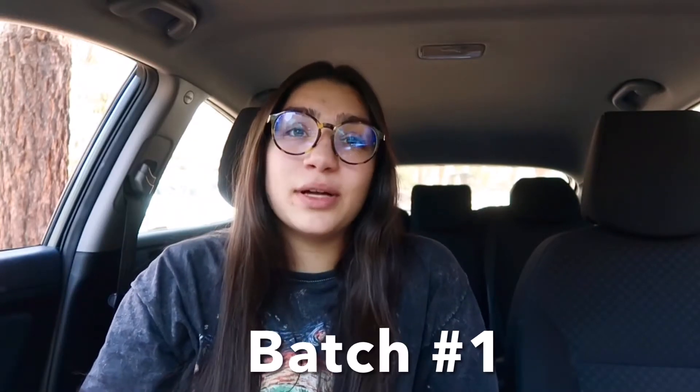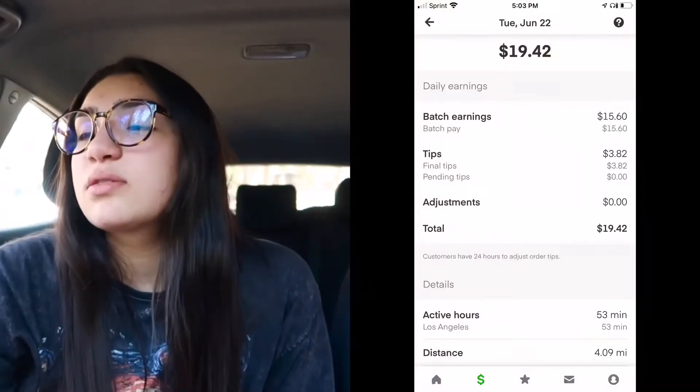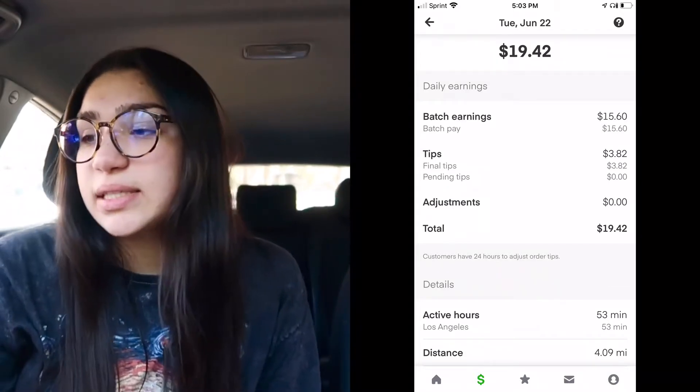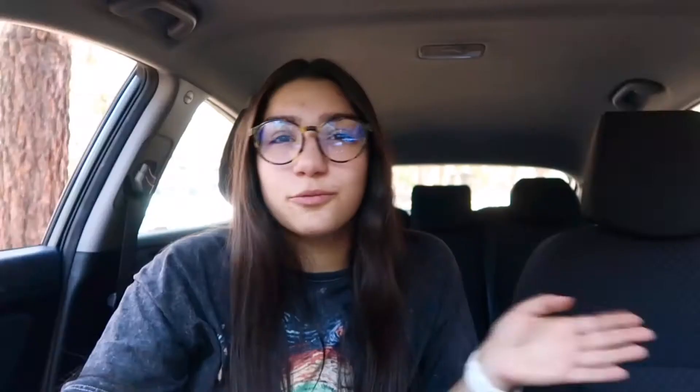We're going to start off with batch one, which you guys already saw me do. I love shopping at Albertsons because they have the aisle numbers — that was a game changer for me. It made it so easy. I got $19.42 total: the batch earning was $15.60 and the tip was $3.82.